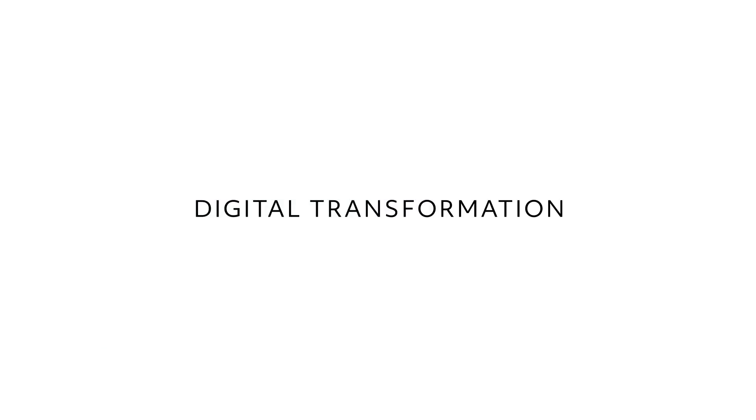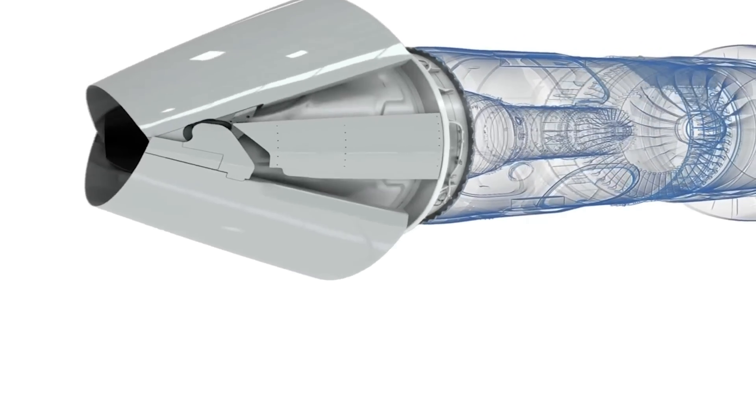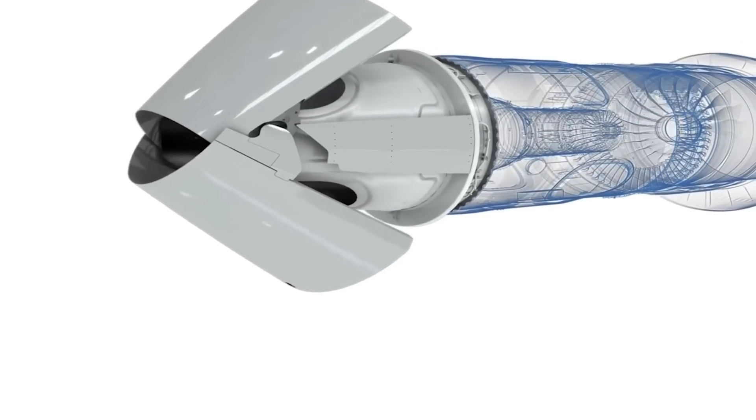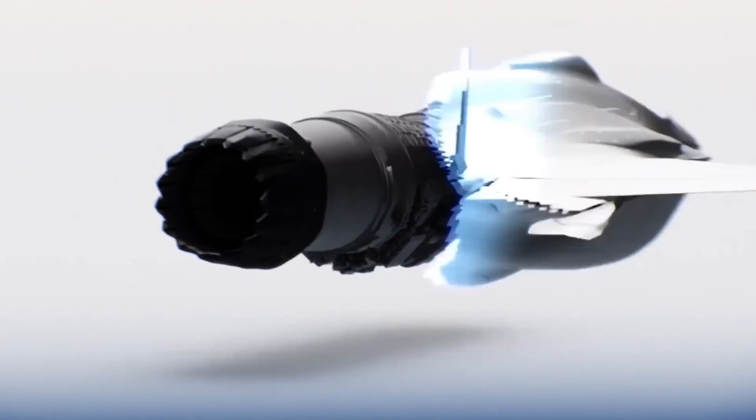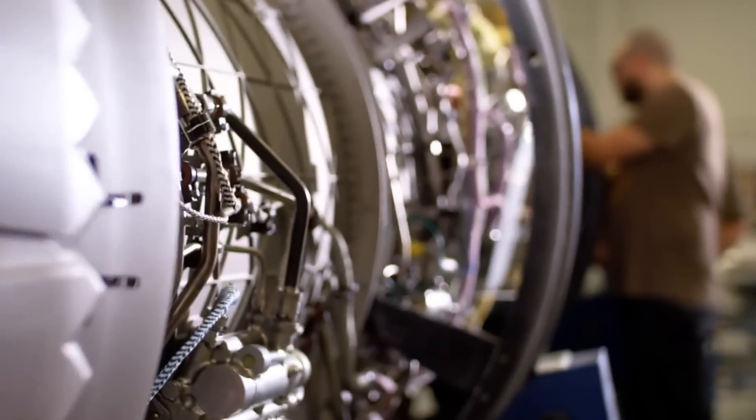At Pratt & Whitney, we are going through a digital transformation. This means we're utilizing digital technology on today's fleet to ensure the readiness and support of our customers. We are utilizing the latest in digital technology — first for design, then manufacturing, and sustainment. We truly are focused on ensuring that we have the digital footprint for the entire lifecycle of that engine.